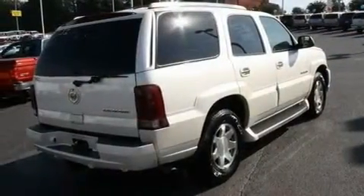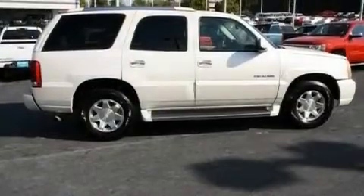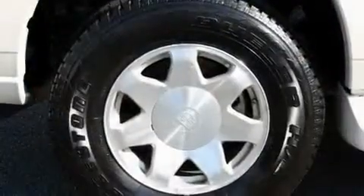Cruise control, nine strategically placed speakers, leather seats, a trailer hitch receiver, fog lamps, a low tire pressure indicator, heated seats, and an anti-theft protection system.